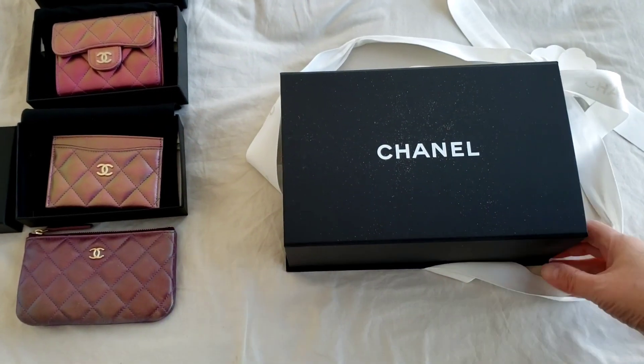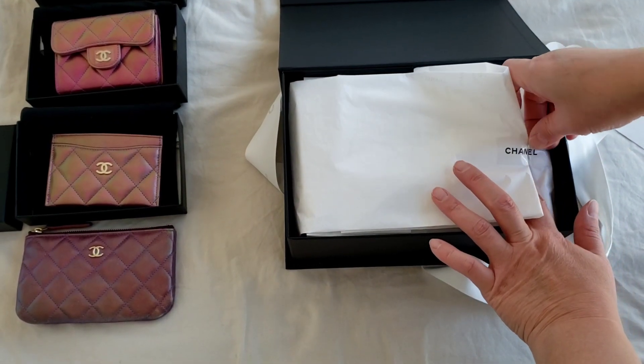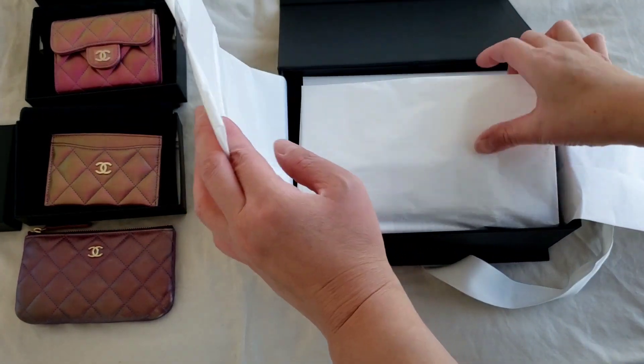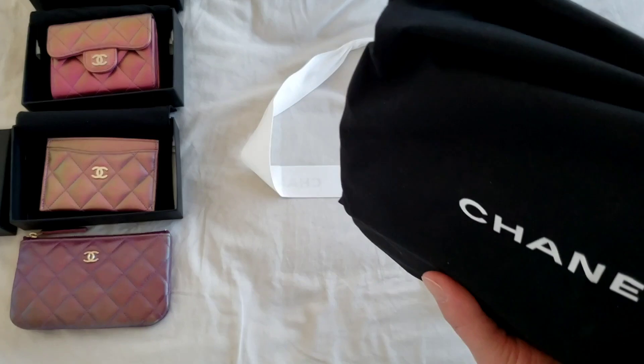As you can see, the holiday packaging still has that glitter effect. I'm curious to see the iridescent purple effect of this mini rectangular and which one it resembles more closely.